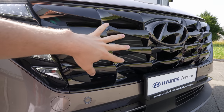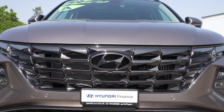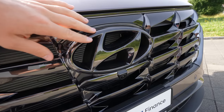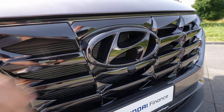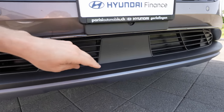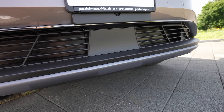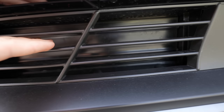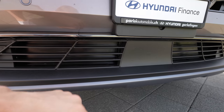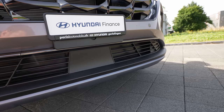The front grille has a glossy dark plastic design with a large air intake opening to cool the radiator and engine. The Hyundai logo is in glossy plastic — much better looking than chrome in my opinion. Below it is the front camera for the 360-degree system, and lower still is the radar for adaptive cruise control and emergency braking. Unique to the plug-in hybrid, there are active flaps in the lower bumper that close to improve aerodynamics or open to allow more airflow for cooling.